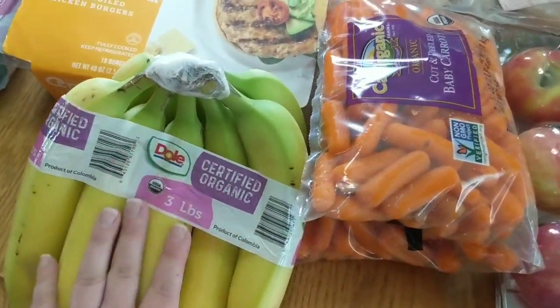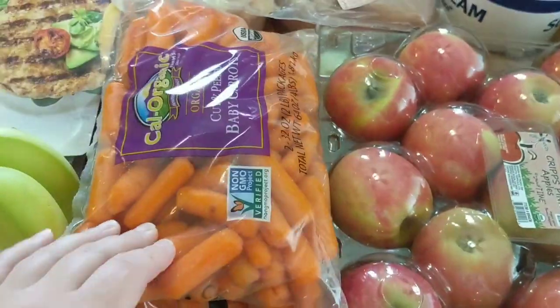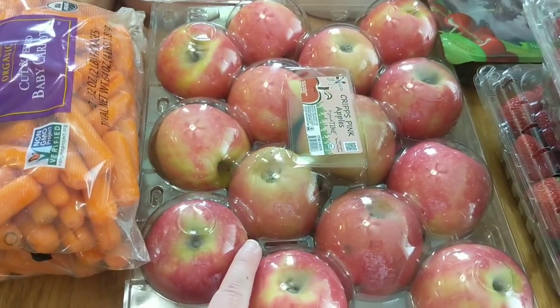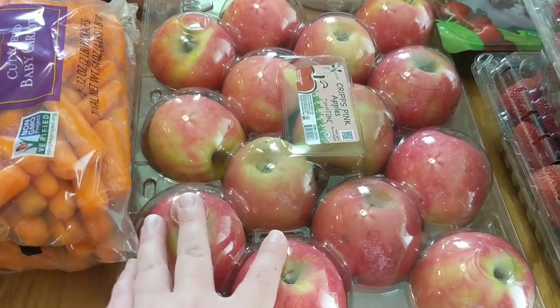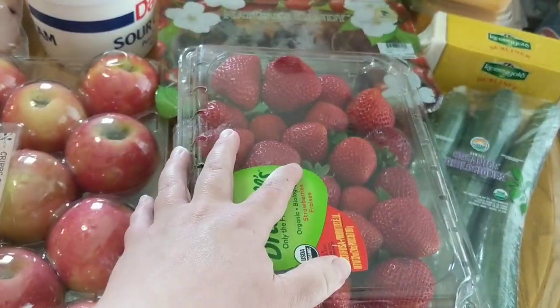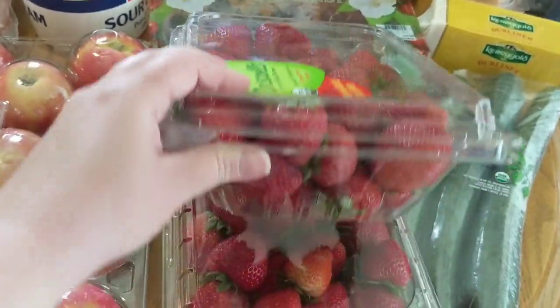We got three pounds of bananas. We got two of the packs of baby carrots — they are attached — nice to have on hand for lunches and snacks. We did get some of the crisp pink or pink lady apples. We've really been enjoying these. I got two of the large packages of strawberries. My family can eat one of these like with dinner one night — they just go. This is two days worth of strawberries.